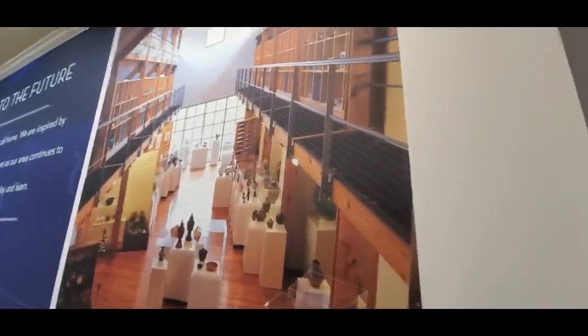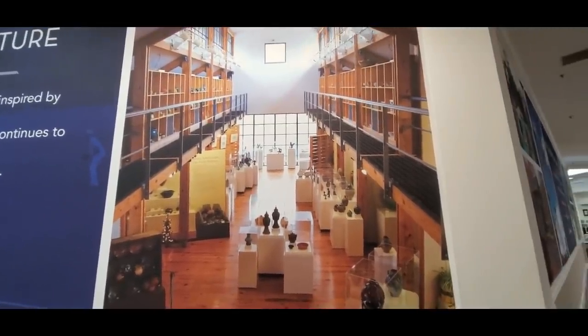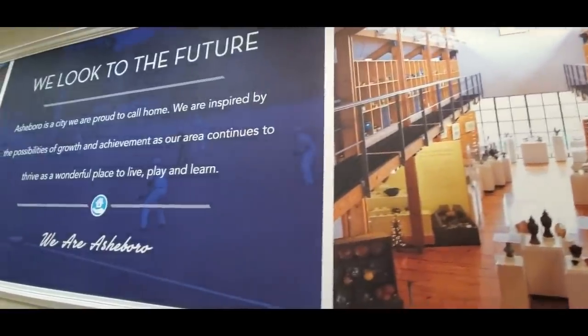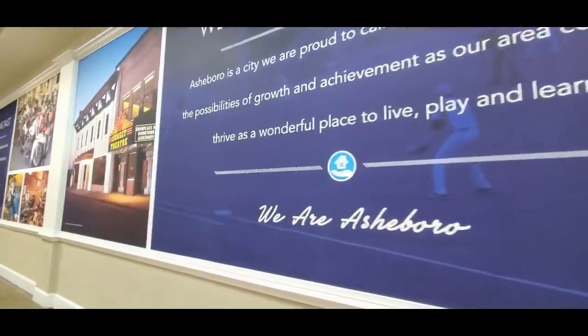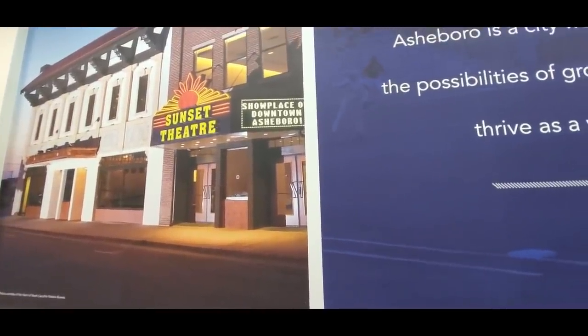We'll come down here and see what we can find. Wow, look at that - what is that? It looks like a museum or something, but I'm not familiar with that. Oh, here's the Sunset Theater. I know where that is - that's headed downtown, the Sunset Theater.